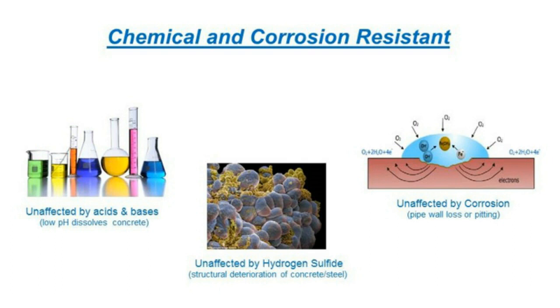All these features — chemically inert, hydrogen sulfide resistant, non-corrosive — are critical when looking at long-term operations and maintenance of a piping system. When you initially design a piping system, will it still have the same surface or Manning's number 50 years later? That's why being non-metallic and corrosion-free matters for long-term performance.